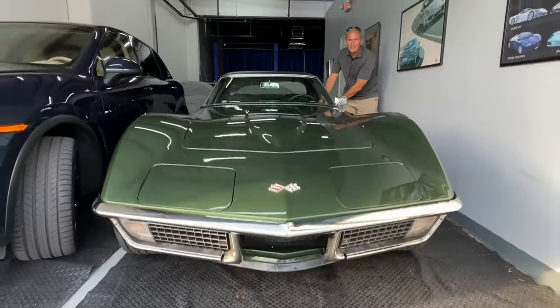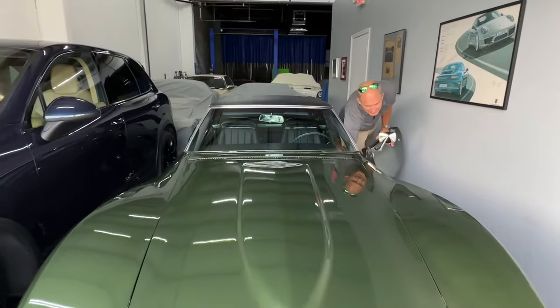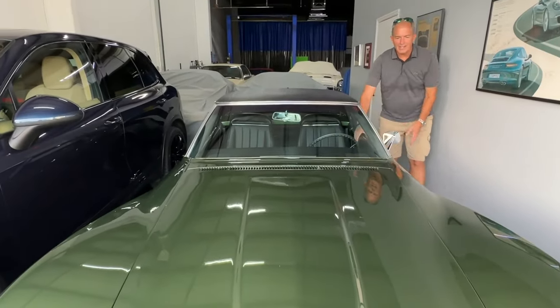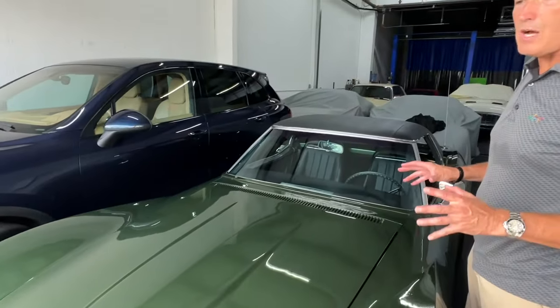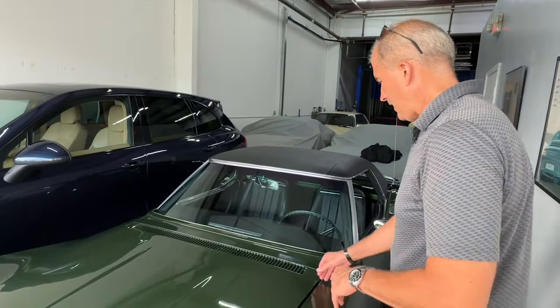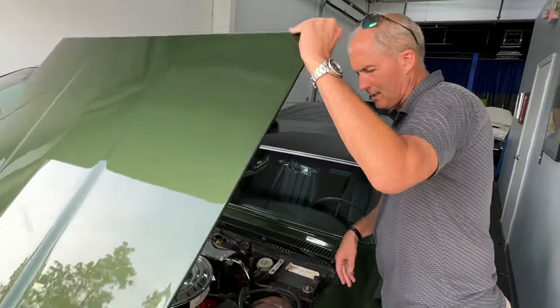We're excited because it's got no air conditioning. I like the wind in my hair. So I'm going to walk around and pick out some imperfections — there are some things on the car. It's not perfect; it's not an NCRS or something like that.